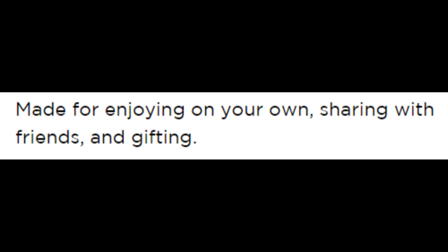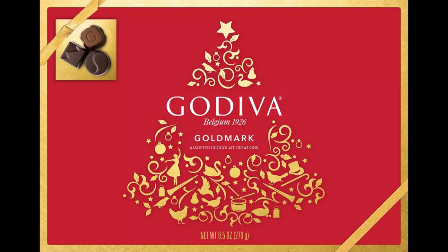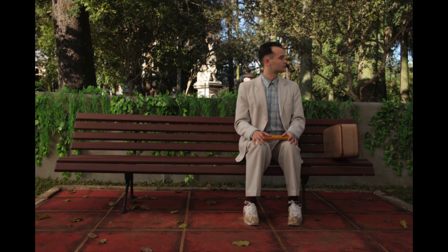The Godiva Goldmark Collection is made for enjoying on your own, sharing with friends, or gifting. Valentine's Day is coming up, folks, and nothing says I love you like the gift of Goldmark. They also apparently had Godiva Goldmark Holiday Boxes available at Christmastime, but it's not Christmastime anymore, so I don't know why I told you that. You know, I've always thought that the randomizer we use here on Escape from Vault Disney is kind of like a box of chocolates — you never know what you're gonna get.